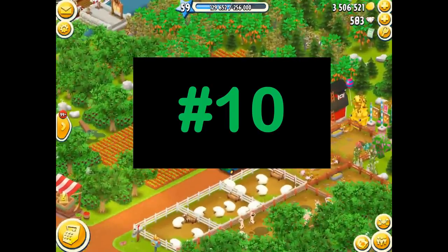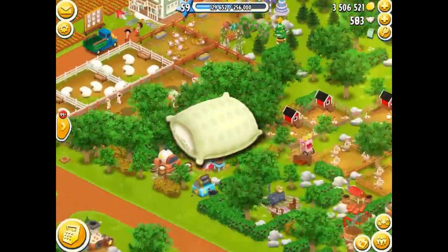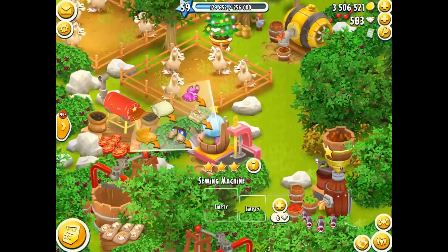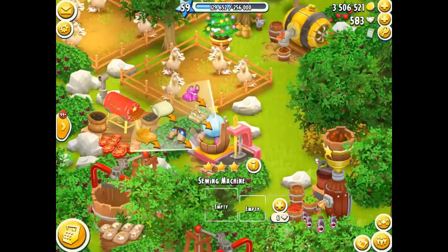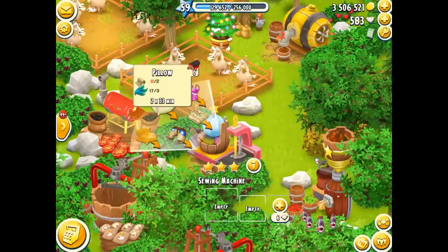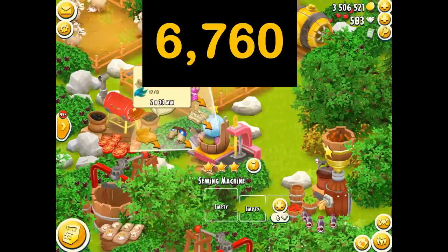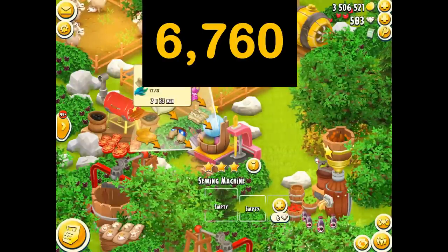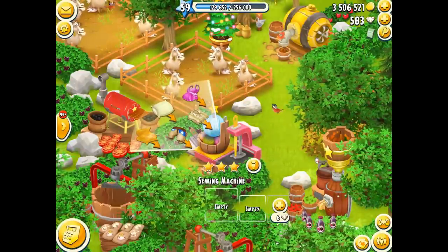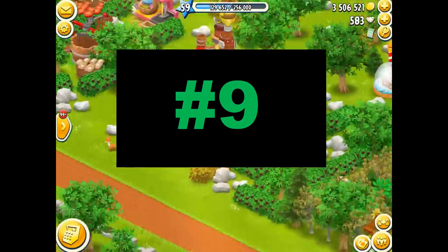So in number 10, in 10th place, the item is officially the pillow! That's right, the pillow, which is produced in the sewing machine — officially the 10th most expensive item in all of Hay Day. The pillow sells for 10 of them for 6,760 coins, so each one is 676 coins per pillow. That's officially the 10th most expensive item in all of Hay Day.